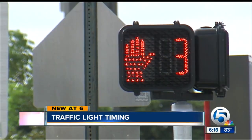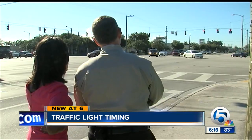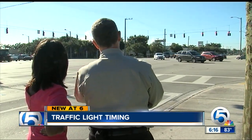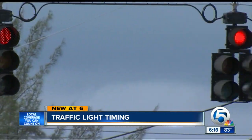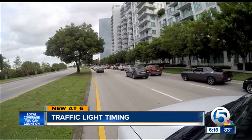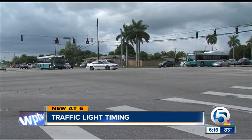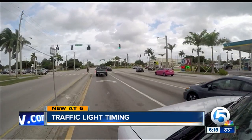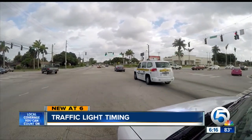It all comes down to timing. What traffic engineers try to do is balance out the intersection as far as number of vehicles backed up at any one point in time. In less congested areas, one cycle can range from a minute and a half to two minutes; busier intersections take three minutes to go all the way around.